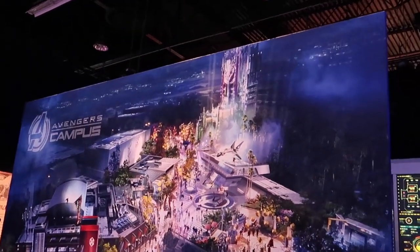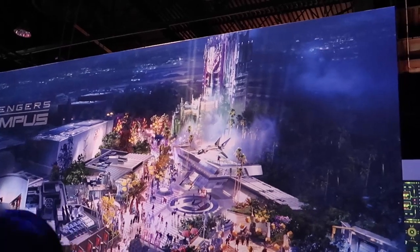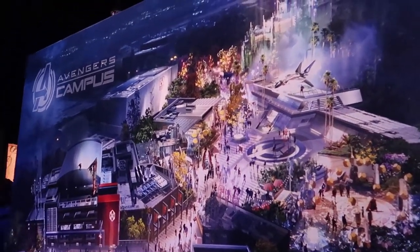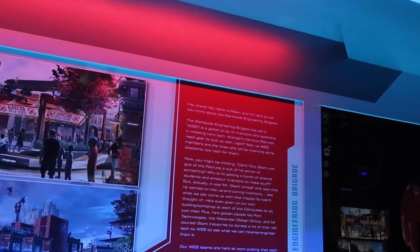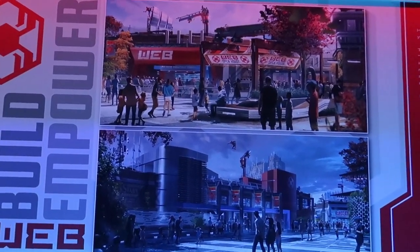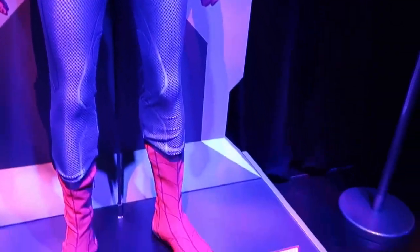Here is the concept art coming to Disney California Adventure Park. We see Mission Breakout in the back there, and this would kind of be the entrance to Cars Land in this corner. This is actually being built right now down the street. After reading the sign here, it looks like WEB stands for Worldwide Engineering Brigade. That's coming to both Paris and Disney California Adventure. And here we have a display of the Spider-Man costume — it says Web Suit Experiment on this card.